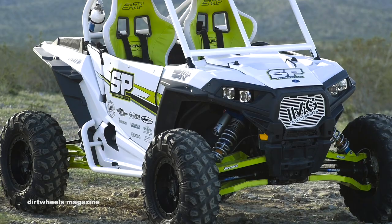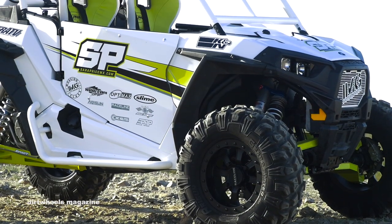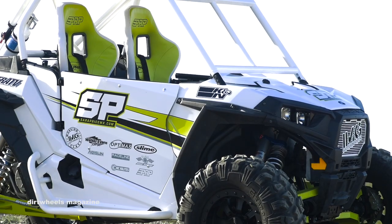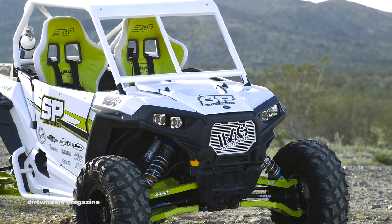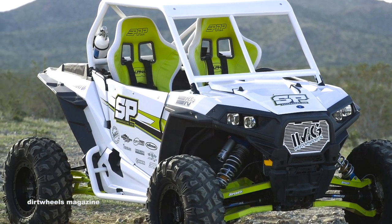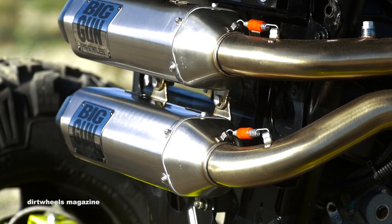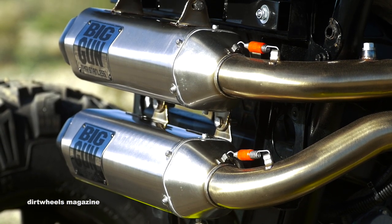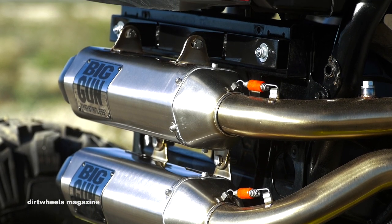Sarah Price is an impressive professional racer who got her start racing on two wheels. She has won multiple championships on a dirt bike and eventually moved on to four wheels. One championship that Price won was TerraCross, a spec class involving only Polaris Razor XP 1000s. While Sarah sticks to her racing programs aboard other machines, she chose to build a play car out of her TerraCross Razor XP 1000.